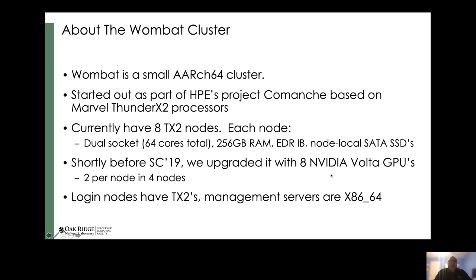Wombat is a small research cluster based on the ARC64 architecture. It started out as a part of HPE's Project Comanche that eventually led to the Apollo 70 product line, and it's based on Marvell Thunder X2 processors.